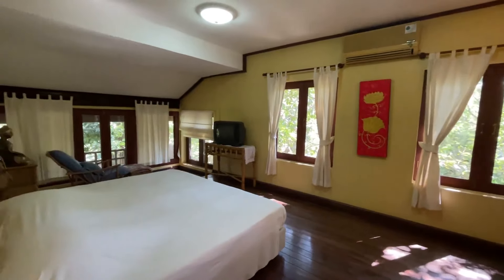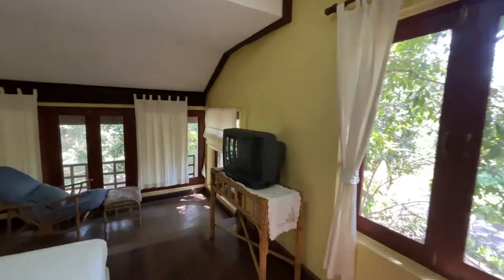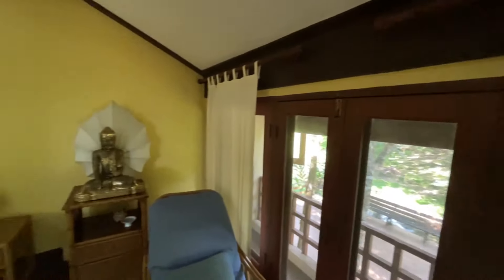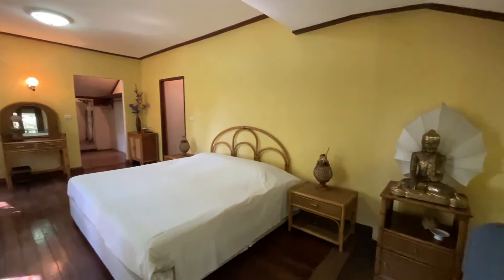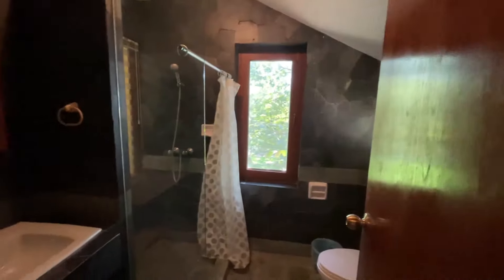And this is the master bedroom. Nice seating area, bit of a view. Good amount of space, with some storage in the back there, and an en suite bathroom.